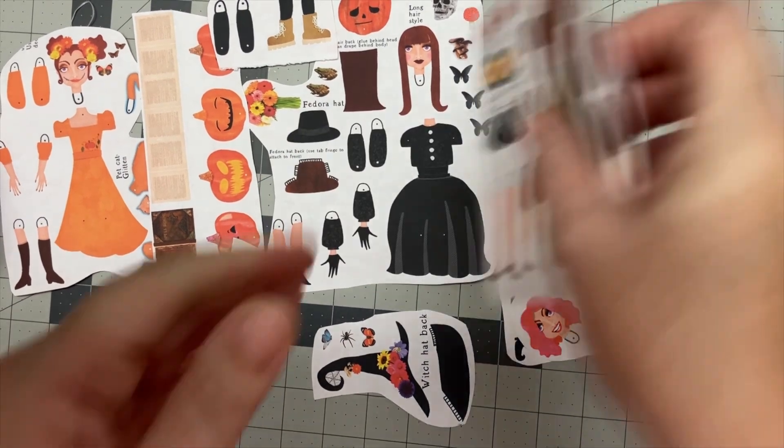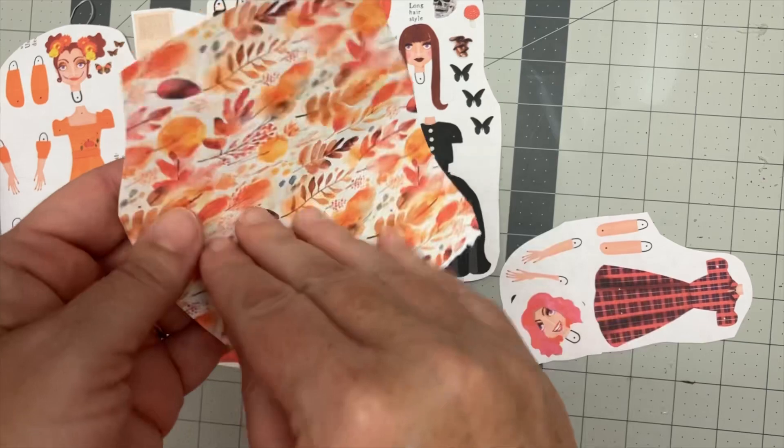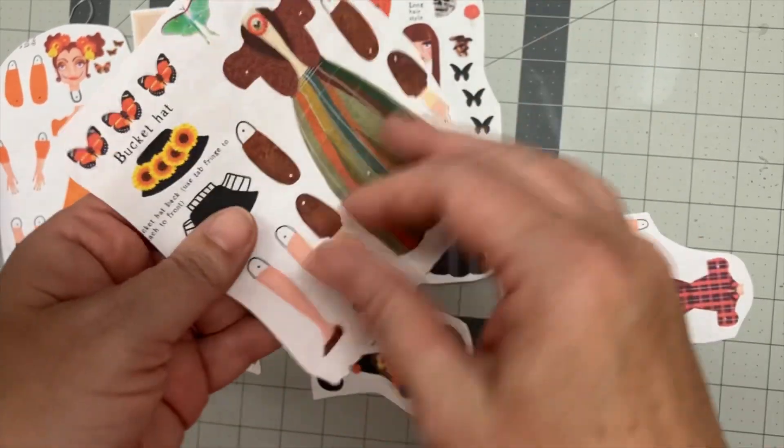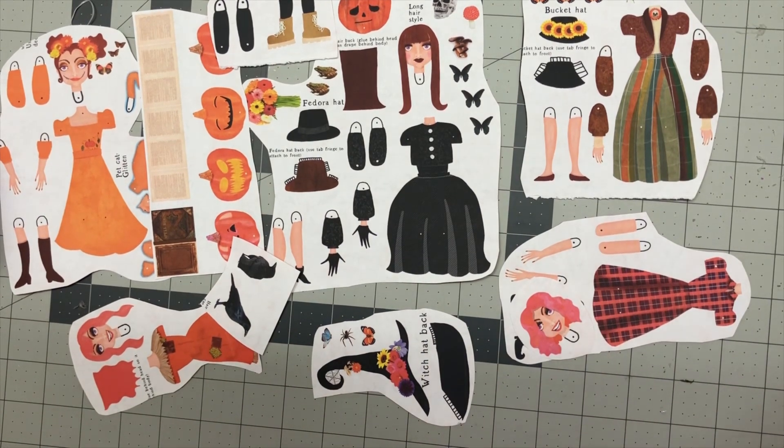Sorry about that. I'm a bit of a flibberty gibbet, but she's there now. I will put the link for you to grab her down in the description. I also made a new set of whimsical spooky little dolls for this spooky season, which I will also post and show here on YouTube. But I digress.